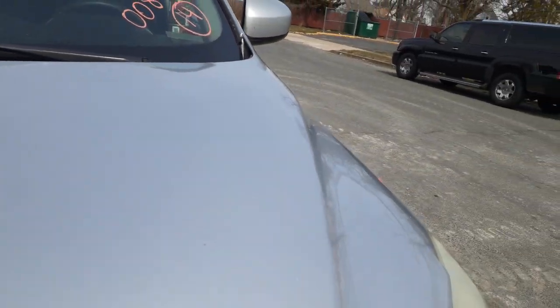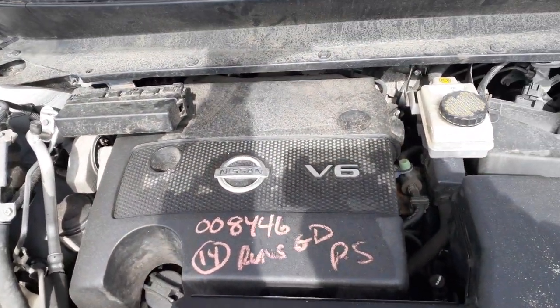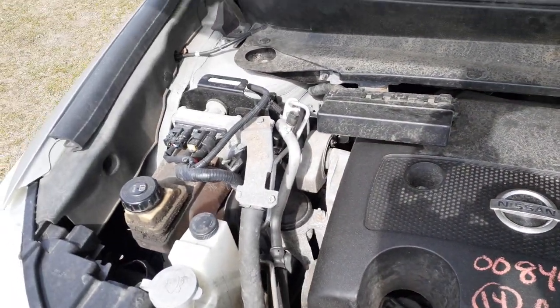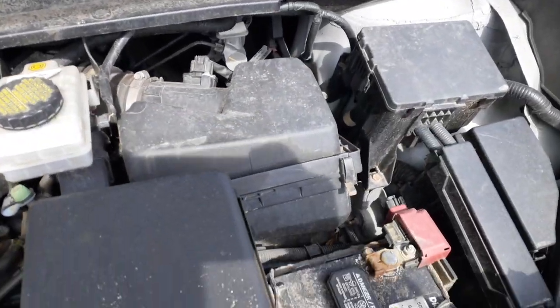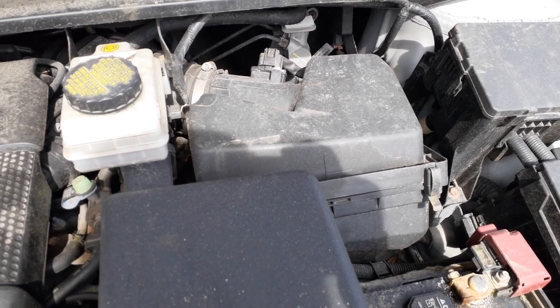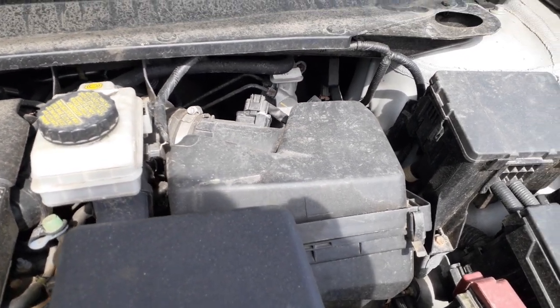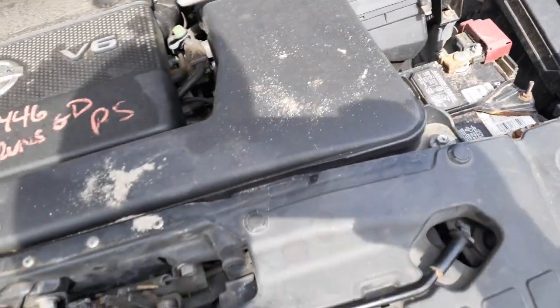I'll show you underneath the hood first since we're here. These are 3.5. These are electric and hydro power steering. Air cleaner assembly — half low meter. Everything here goes with the nose, it's complete.